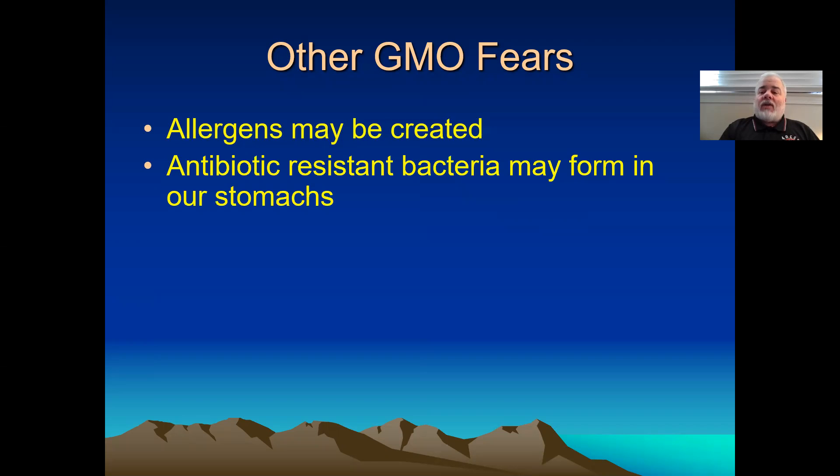Antibiotic resistant bacteria may form in our stomachs. This is an old one. The research on GMOs back in the 80s used antibiotic resistant genes — that was early research to learn about them. That's ancient history. No antibiotics go into your plants, period — never have for the food supply anyway. In laboratories, people messed around with it, but that's not the way things are done anymore. It was done in early GMO testing and learning, and it was never part of the food supply, yet people still to this day — 30, 40 years later — are claiming this is a problem.